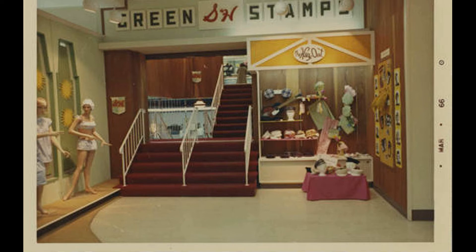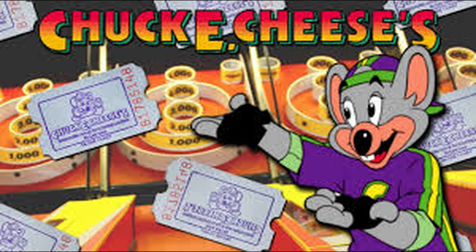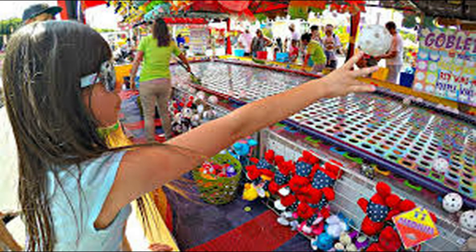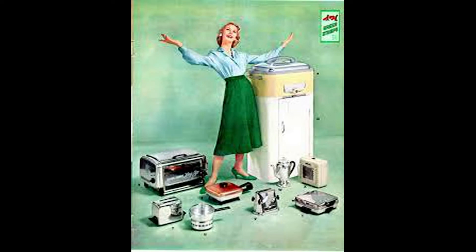This concept exists today at places like Chuck E. Cheese and carnivals, where coupons are accumulated by playing games and then redeemed at merchandise counters for trinkets and souvenirs. The main difference being that back in the day, the items offered were of much higher value, including silverware, kitchen appliances, and furniture.